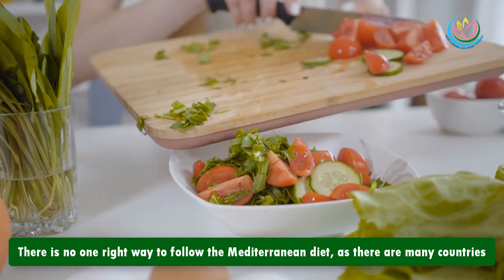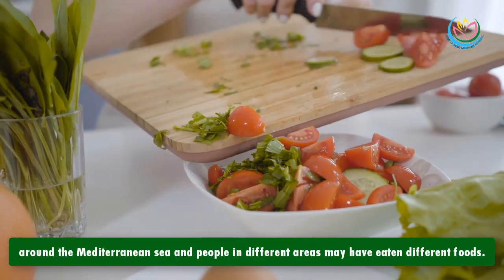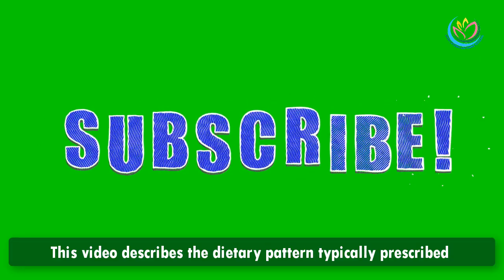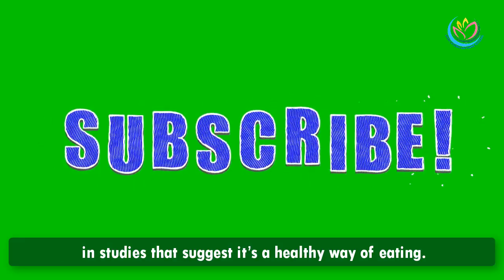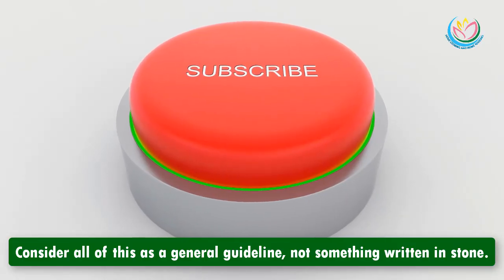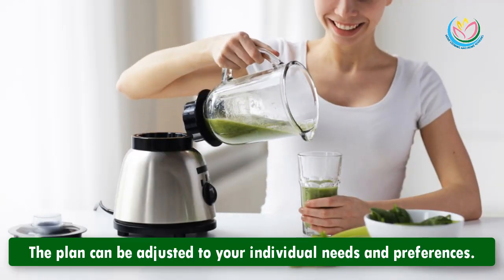There is no one right way to follow the Mediterranean diet, as there are many countries around the Mediterranean Sea and people in different areas may have eaten different foods. This video describes the dietary pattern typically prescribed in studies that suggest it's a healthy way of eating. Consider all of this as a general guideline, not something written in stone.